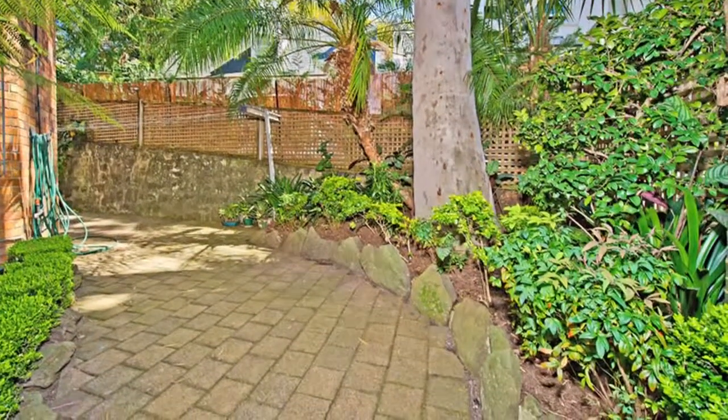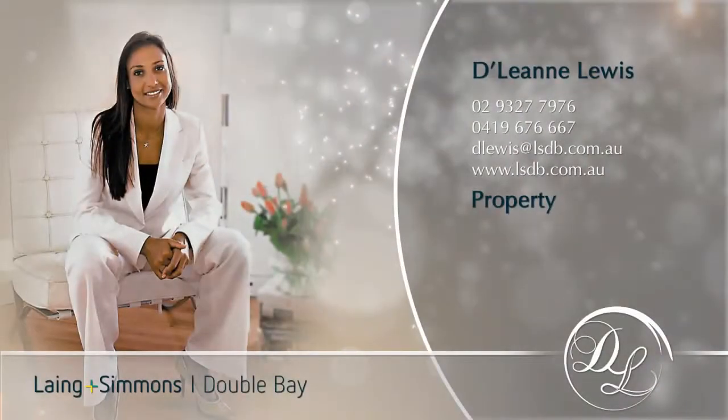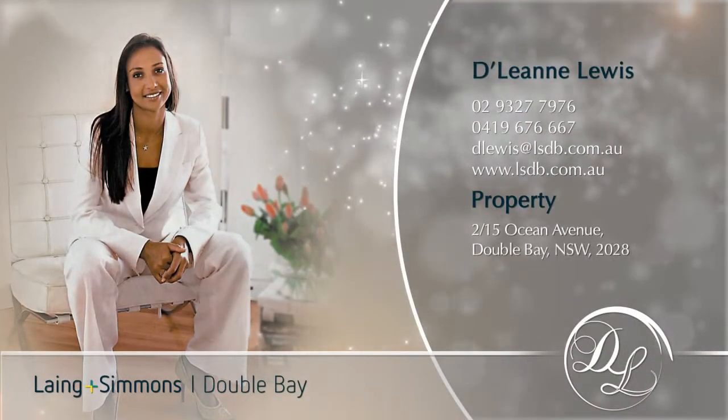There is loads more to see and appreciate in this sumptuous apartment and I look forward to meeting you at one of the inspections.